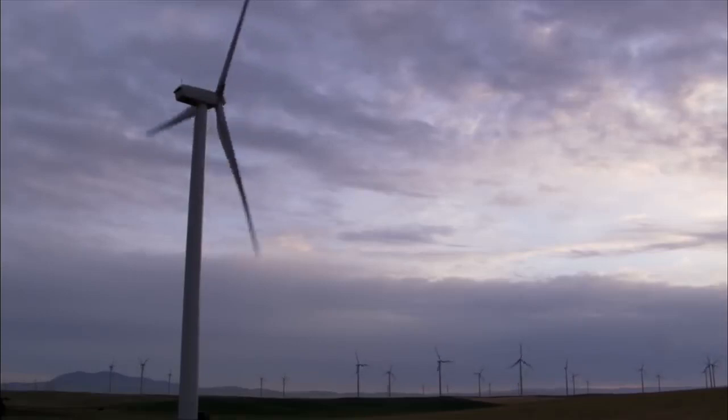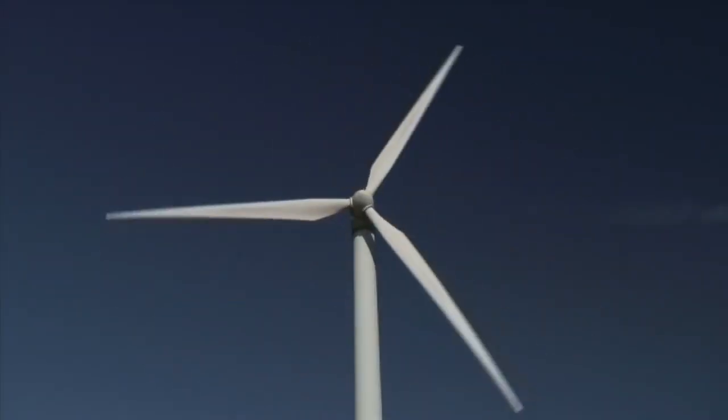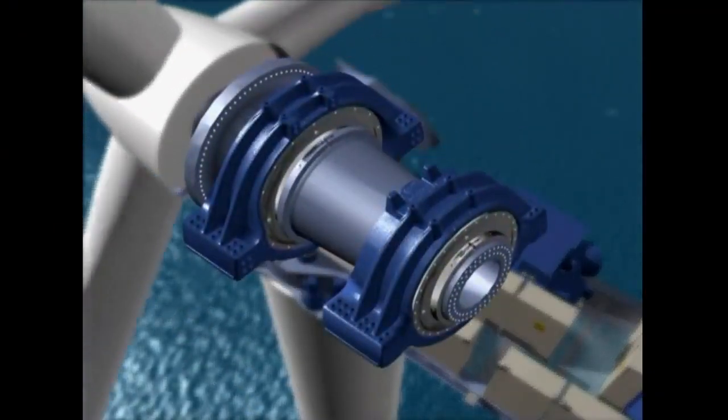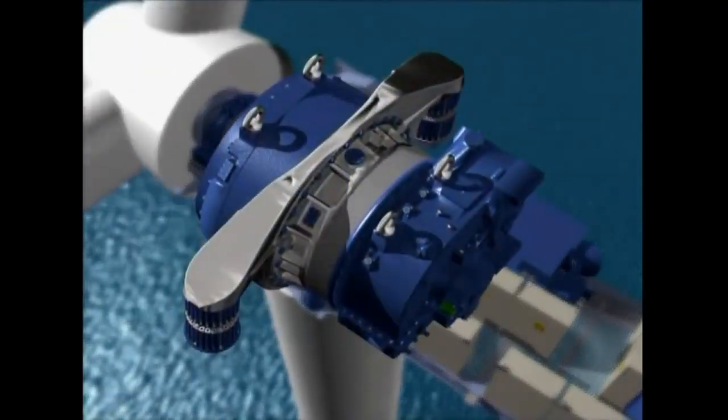Here's how it works. Wind blowing across a turbine's blade creates more pressure on one side of the blade than the other. This causes the mechanism of all three connected blades to turn. This rotation pushes on a series of spinning parts inside the body of the turbine, which, in turn, spins a generator, producing electricity.